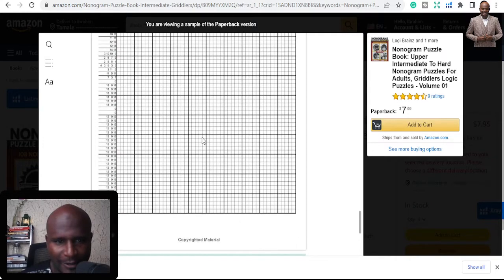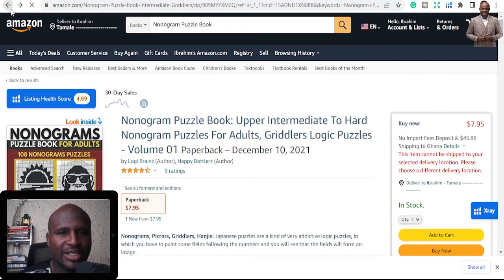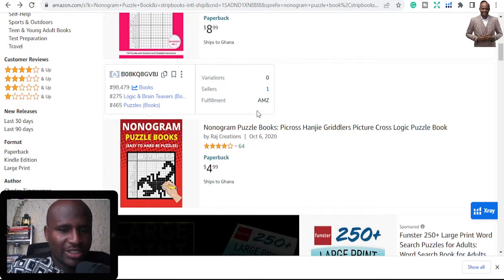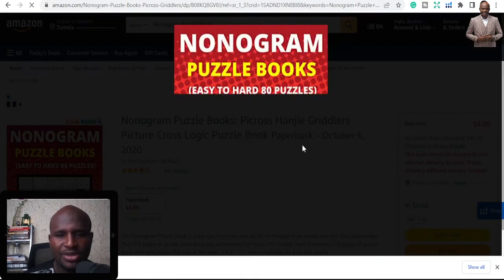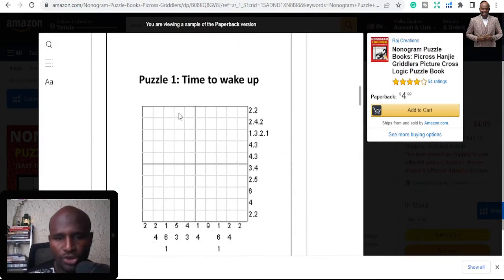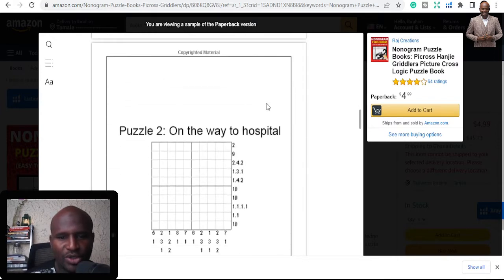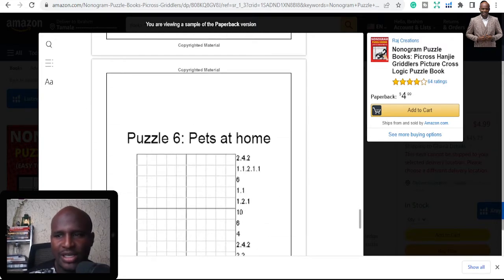I've never seen this type before, but it's quite easy for the pros, and it is making sales — because everybody has the type of puzzles they need. If you are doing only one type of puzzle, you are only serving a small fraction of people. You need to expand and do more different puzzle types if you want to make money in puzzles.